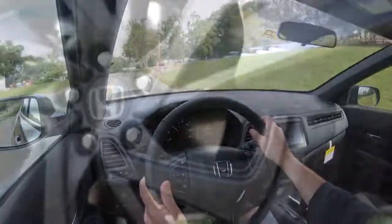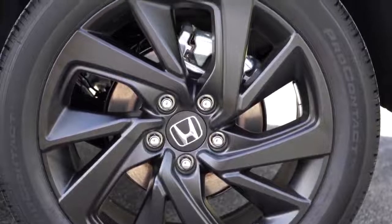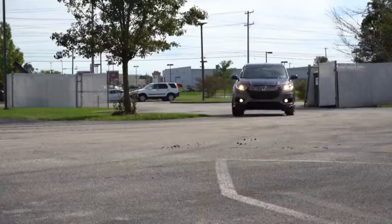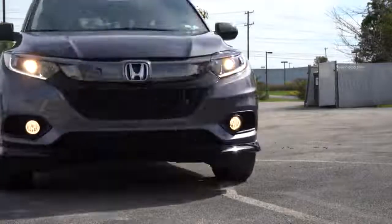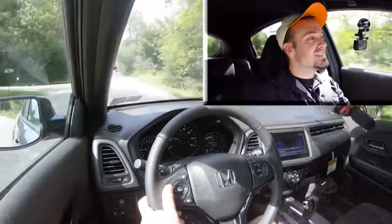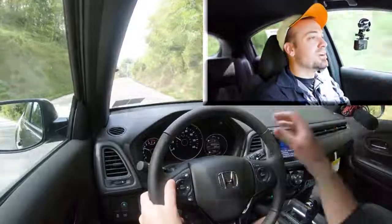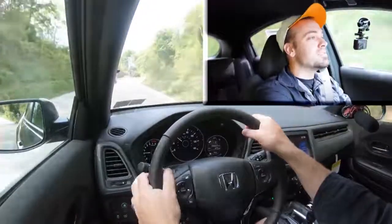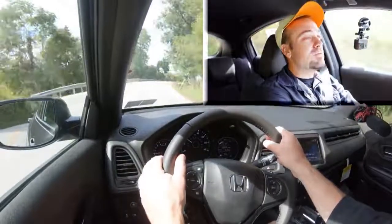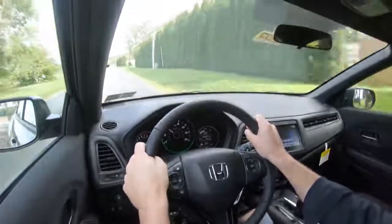Braking is equally important. Up front you'll find 11.5-inch ventilated front discs; in the back, 11.1-inch solid rear discs. The 60-to-0 stopping distance comes in at an impressive 114 feet — that is an incredible stopping distance. The braking feel is definitely on the firmer side of things, not soft at all, and it immediately brings you to a stop. For comparison, stopping distance in SUVs typically comes in at the upper 120s if not 130 feet, so 114 feet is beautiful.